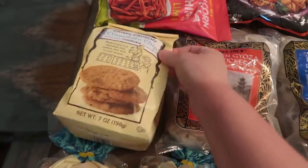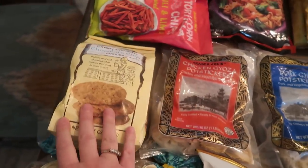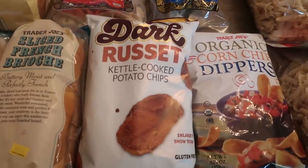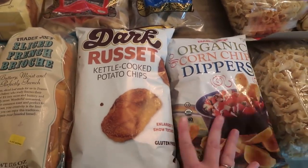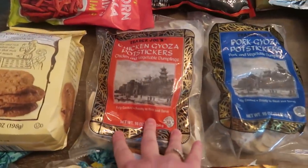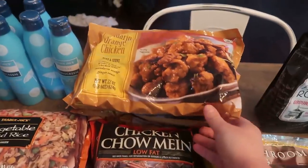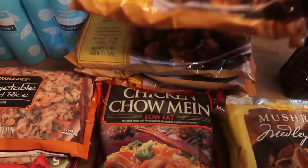They had this sliced French brioche which I thought the kids would like for sandwiches for lunches, or I could make some French toast. I won't be eating most of what I'm showing you. We got some crispy crunchy gluten-free chocolate chip cookies — I may have a few of those because they're gluten-free. I got a few different kinds of chips: chili lime chips, dark russet kettle cooked potato chips, and dipper chips. My kids are going to be so excited because I never buy chips.